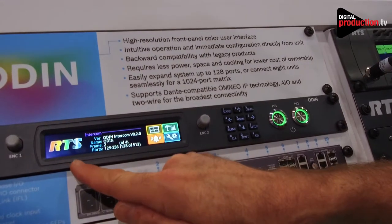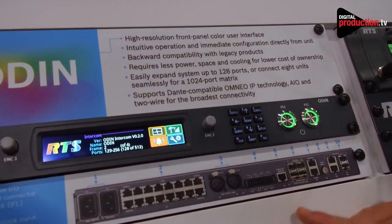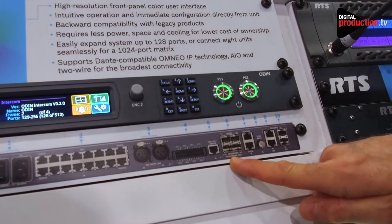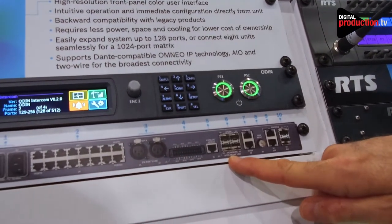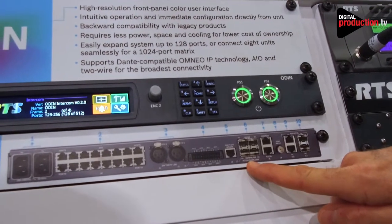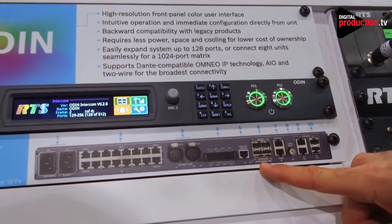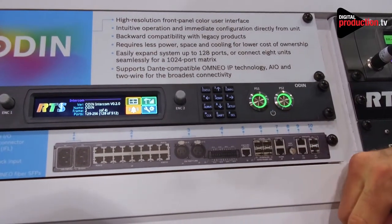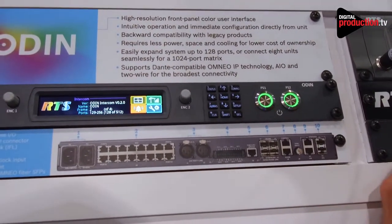Odin has been designed to scale from 16 ports all the way up to a complete 1024 port system by allowing up to 8 Odins to be interconnected using what's called the Interframe Link, which is an optical fiber connection with 2 gigabits that can be set up for redundancy. The smallest configuration starts at 16 ports and a single Odin can grow up to 128 ports through additions of software licenses.